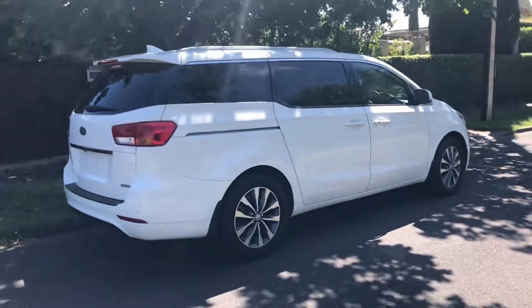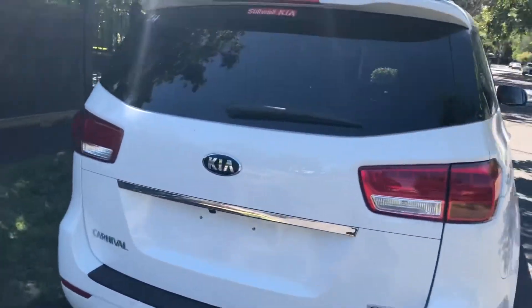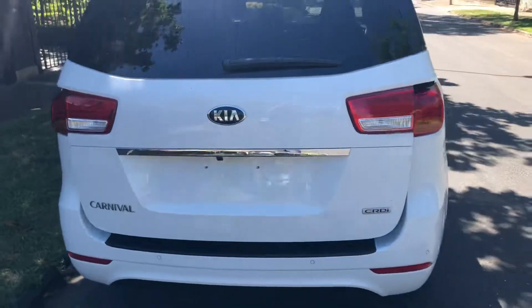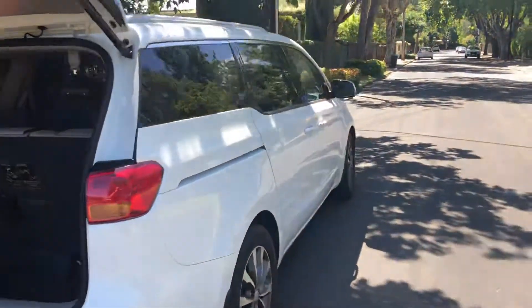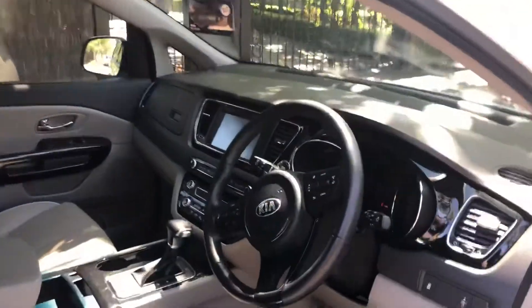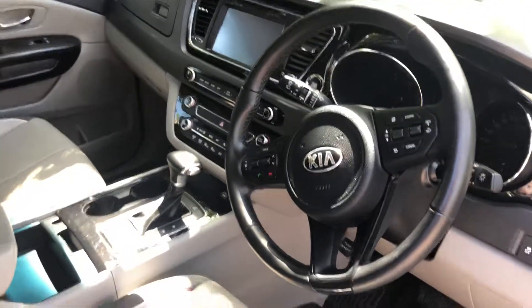Presented in white with the 2.2 litre turbo diesel. The SLI version gets you the automatic tailgate, which will open up just by pressing the button. You can also do that off the keys and also a button on the inside of the car. The car presents as new, having only done 10,000 kilometres, with all the latest upgrades including satellite navigation and tri-zone climate control.